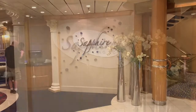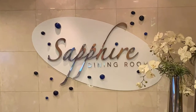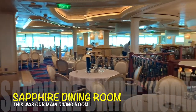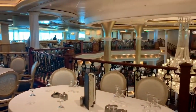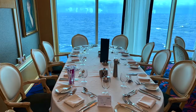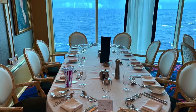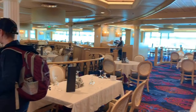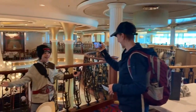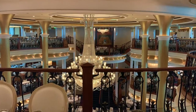We are on the other side of the promenade, and this is actually the dining room. We're inside the Sapphire Dining Room — this is where we'll be eating our dinner. Really cool looking dining room. It's got windows around it and a sweet chandelier in the middle.